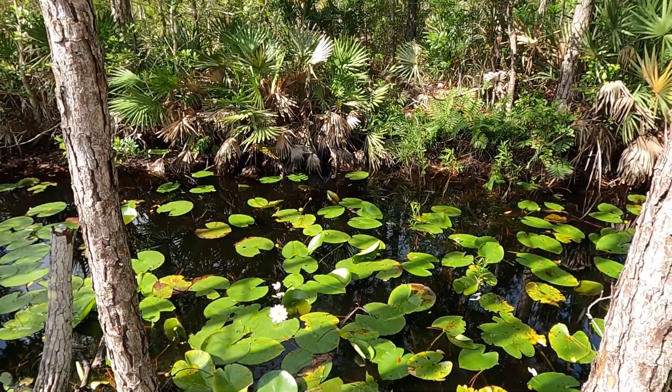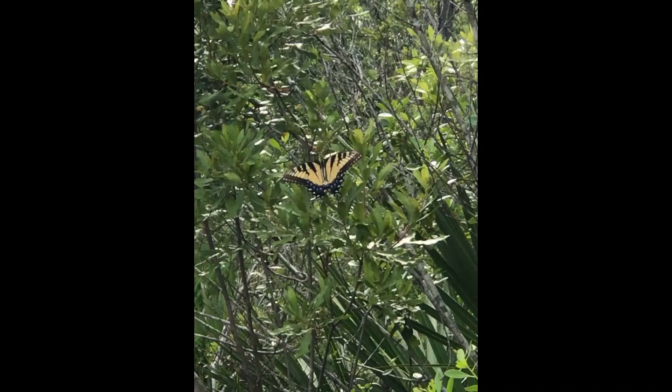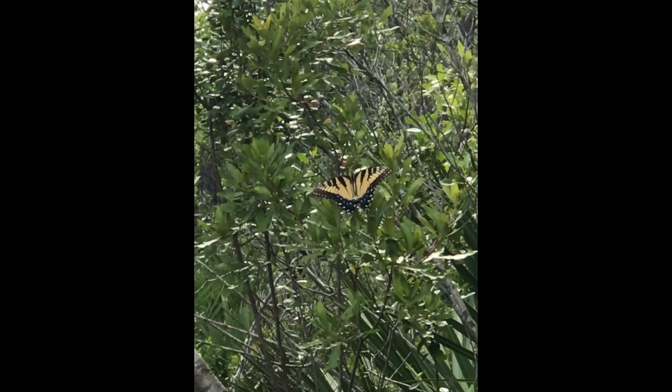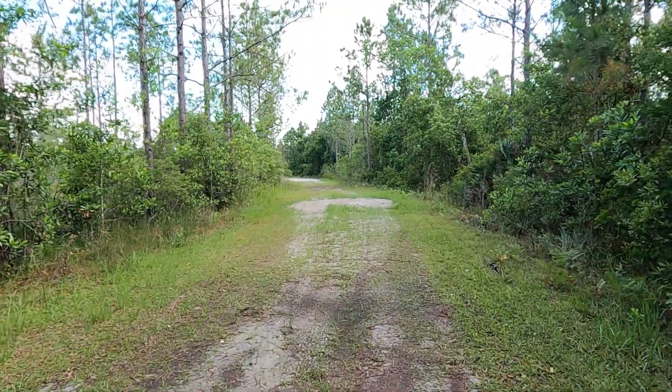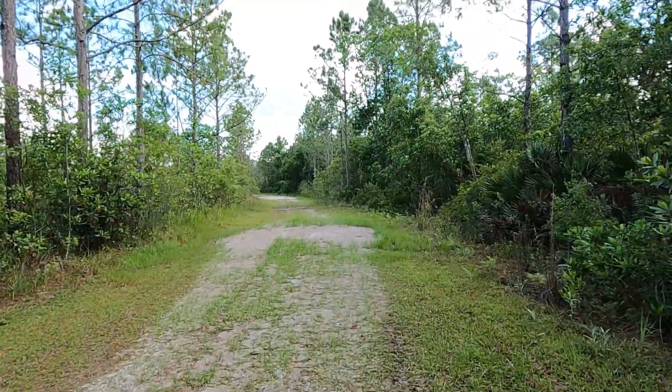Something flopped over there. Lots of target practice going on today. It's pretty hot too — I have to take my hat off because I'm getting hot.